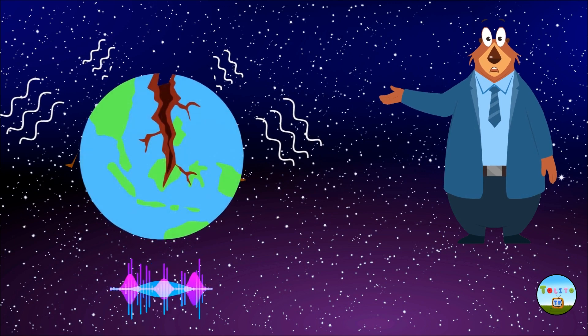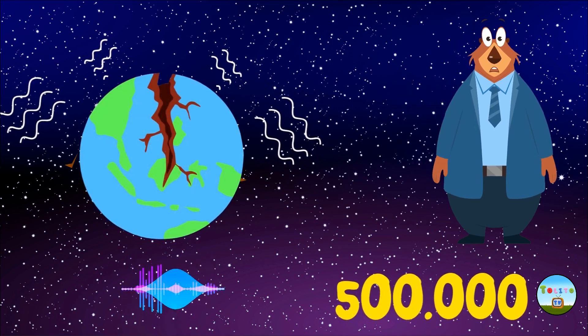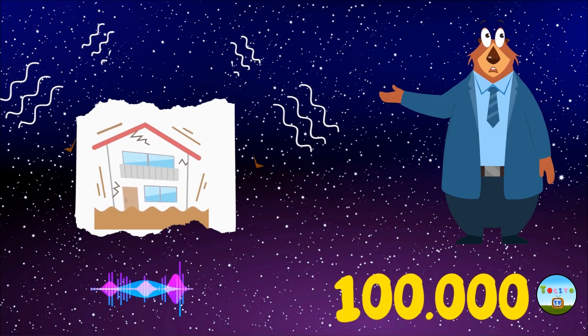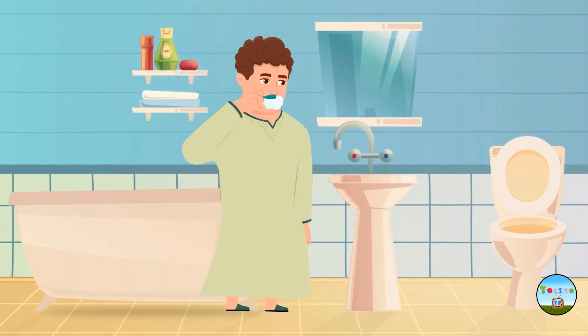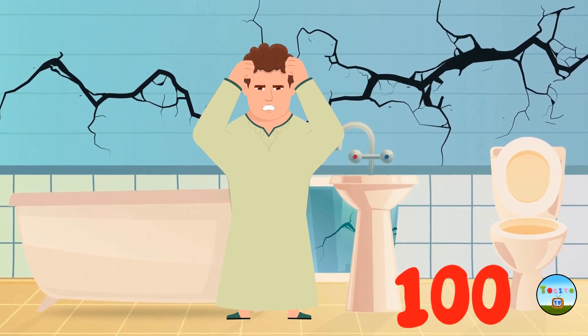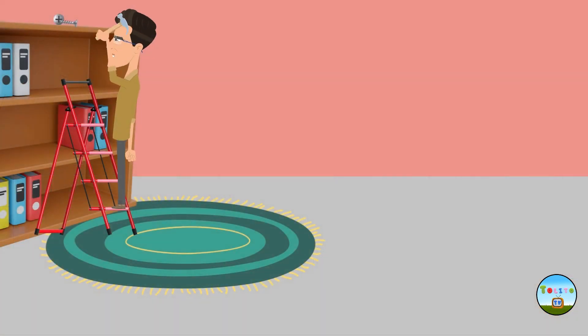It is estimated that around 500,000 earthquakes occur each year across the earth. Out of these, we can feel approximately 100,000, while around 100 earthquakes each year can cause significant damages and injuries. As you understand, this issue concerns us directly, and because of all this, we must be careful and take protective measures.